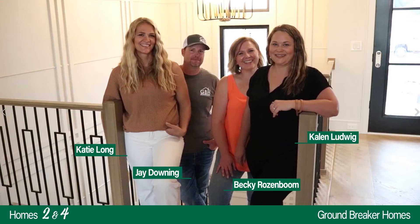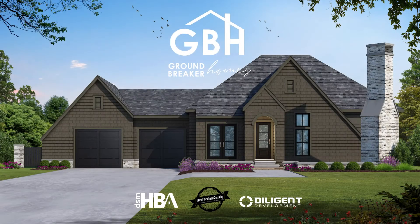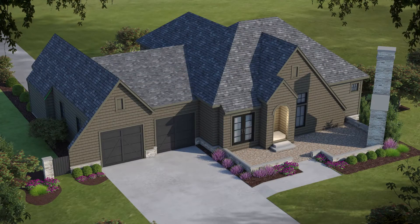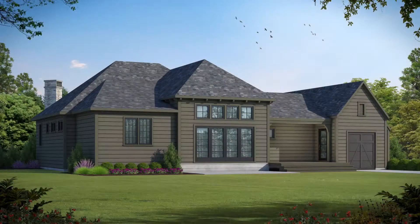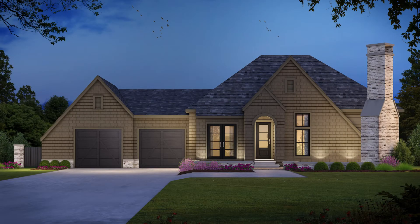We could not be more excited to bring you two homes this year for our home show expo. Today we're standing in our Oxfordshire floor plan. It's a transitional English Tudor inspired home. This plan is complete with an outdoor fireplace and entertainment area.